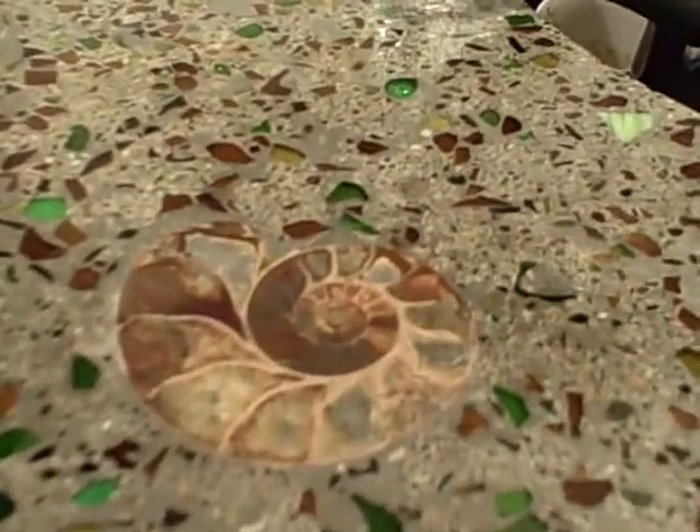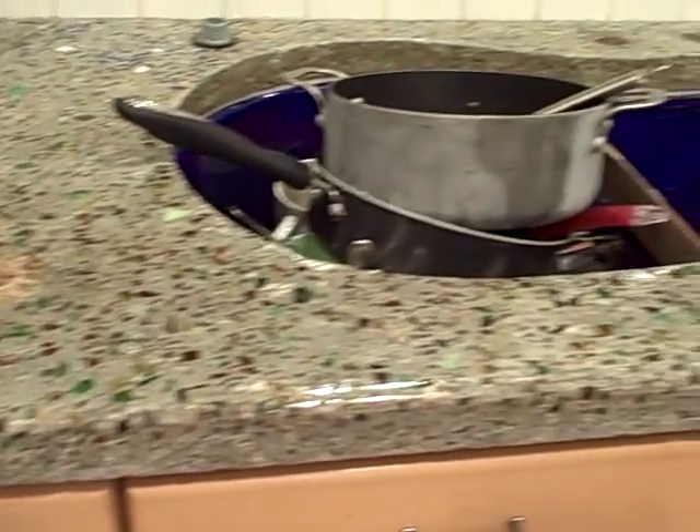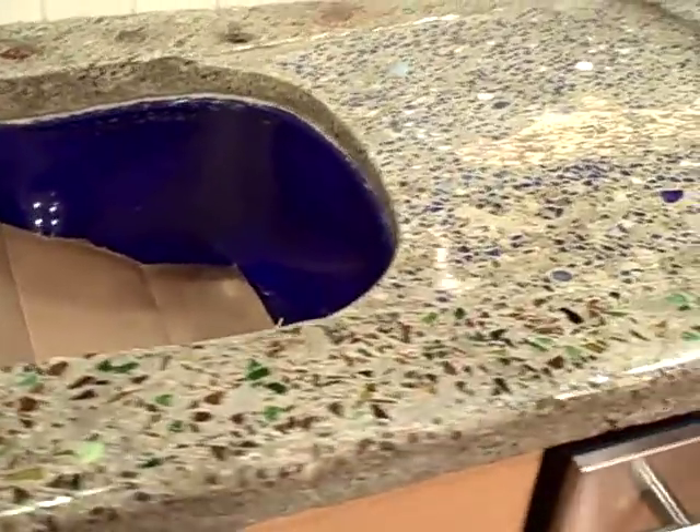A little bit of a detail that goes with this — I've got some ammonite sand there, some dirty dishes, and the built-in dish drying area.